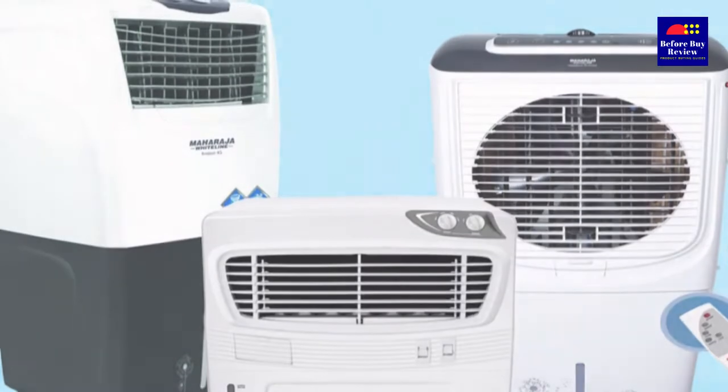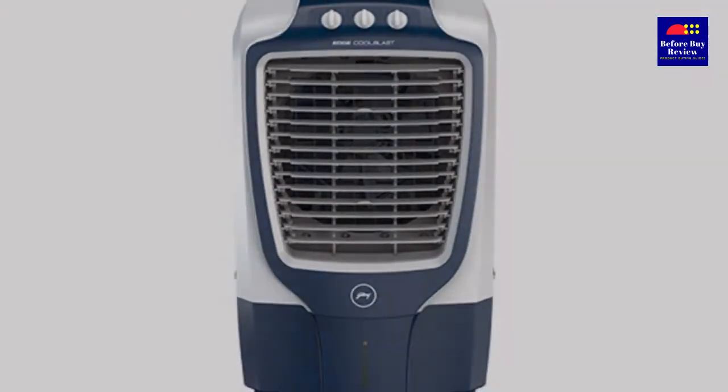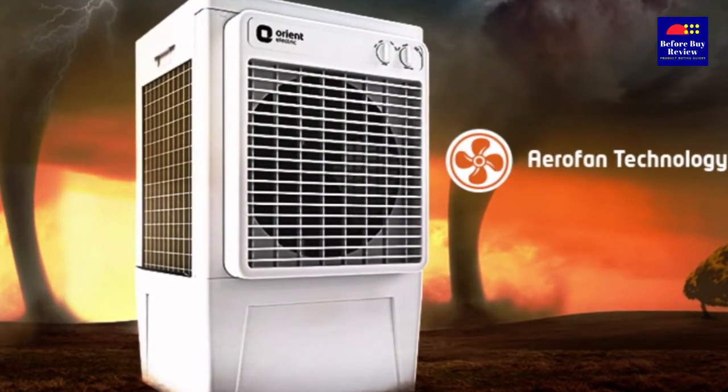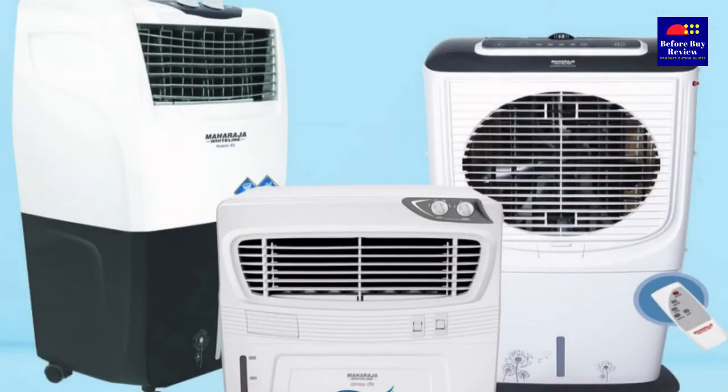But there are so many different air coolers available in the market which makes it really difficult to choose the right one. You must have started looking for an air cooler to add to your office or home appliances that can provide optimum performance within the limit of your allotted budget.